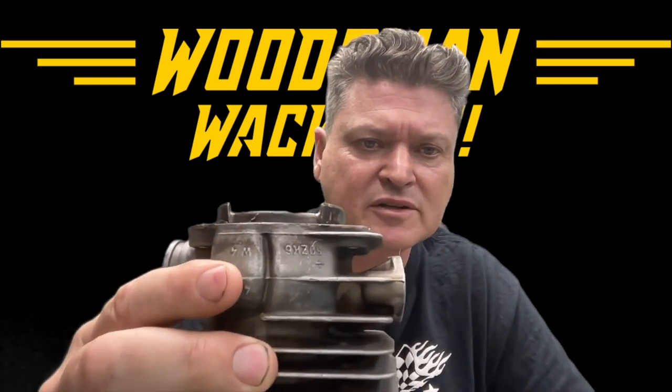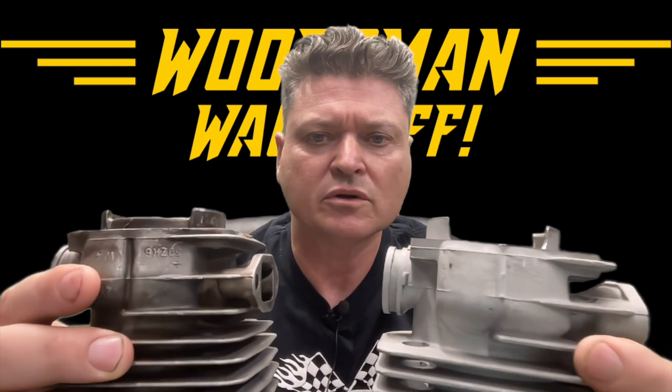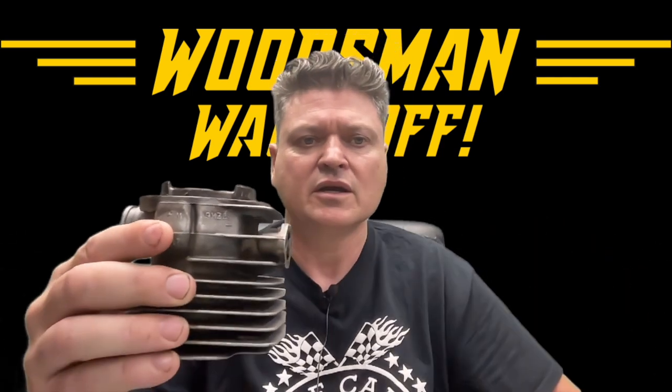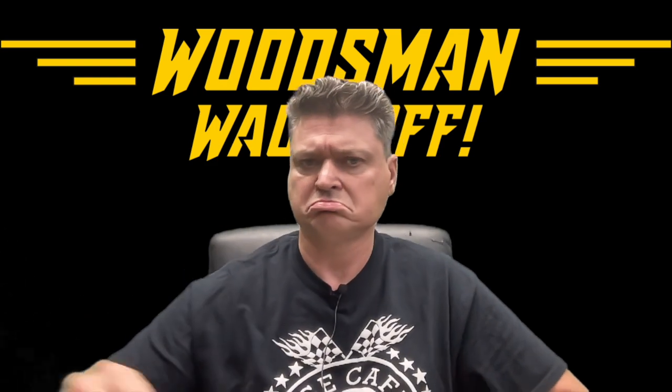Look at this — you can really see here, this is the stock piston, and this is the one that I've already ported. Look how I cut out those piston skirts. All of that material right there serves no purpose, so get rid of it.